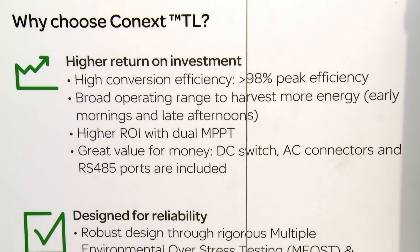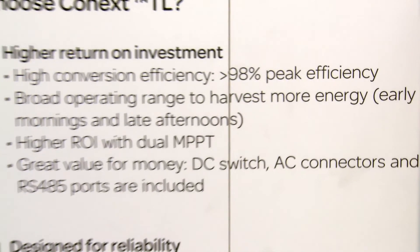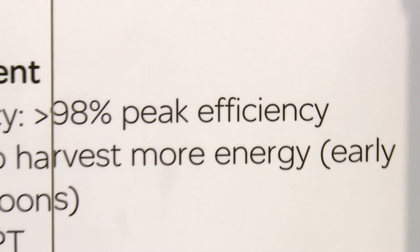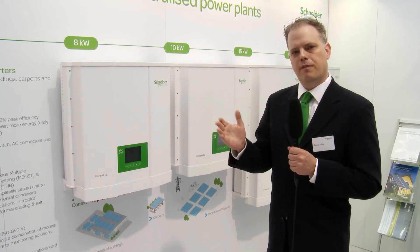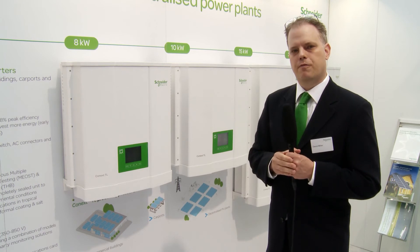This product has a very high return on your investment because of the 98 percent peak efficiency, and the wide input voltage range gives you way more flexibility and way more value for your money.